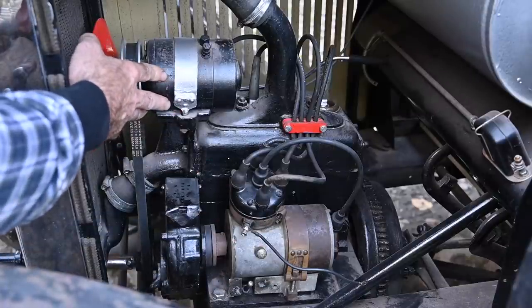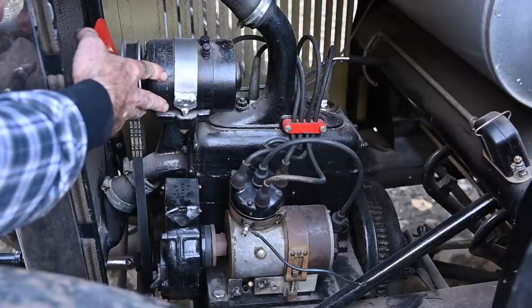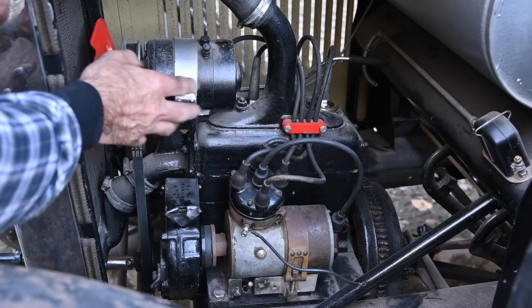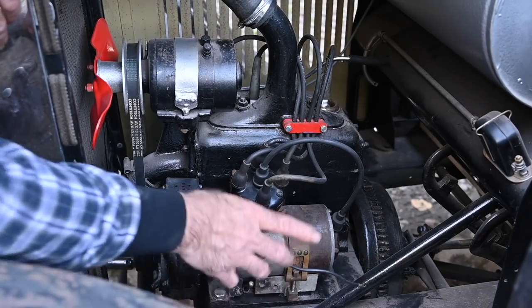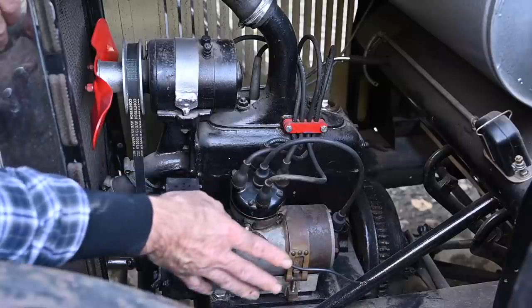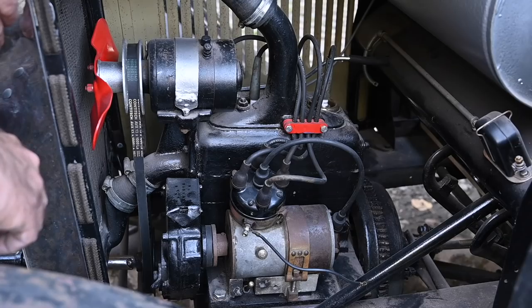Over here we have a dynamo, so this is going to charge up the system. I haven't found the battery yet — I don't think it's on the car because it's missing all the electrical cabling, and that's something we will have to install. The previous owners started to restore this vehicle but never completed it. You can actually see the steel beams here — this chassis is a steel frame and then they have some wood and steel panels on top of that.